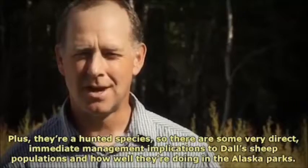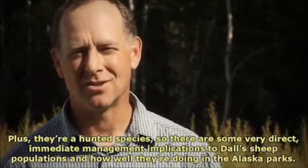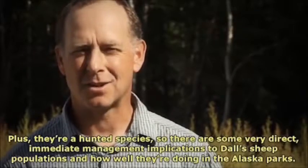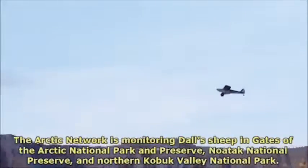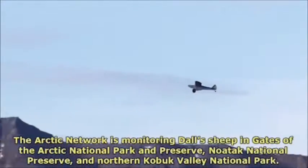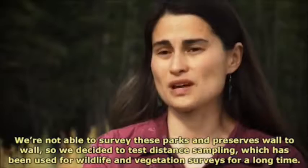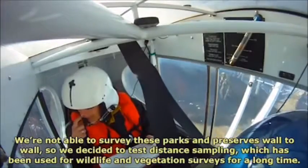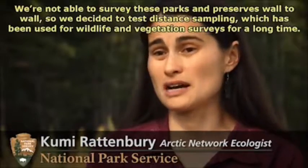Plus they're a hunted species, so there are some very direct, immediate management implications to Dall's sheep populations and how well they're doing in the Alaska parks. The Arctic network is monitoring Dall's sheep in Gates of the Arctic National Park and Preserve, Noatak National Preserve, and Northern Kobuk Valley National Park. We're not able to survey these parks and preserves wall to wall, so we decided to test distance sampling, which has been used for wildlife and vegetation surveys for a long time.